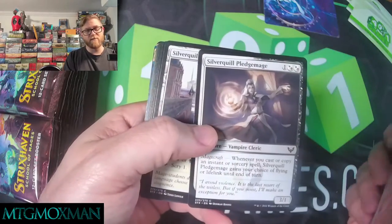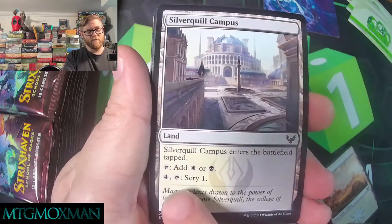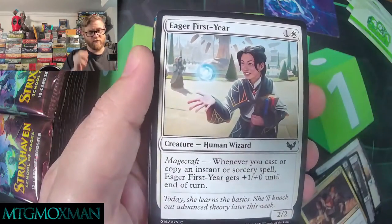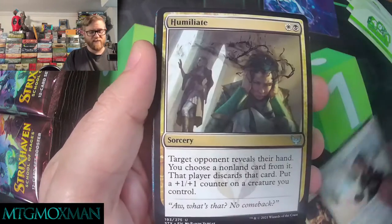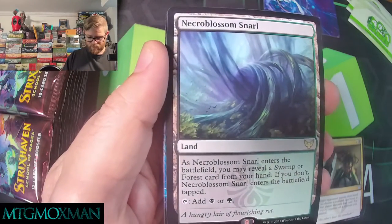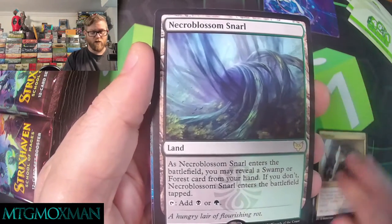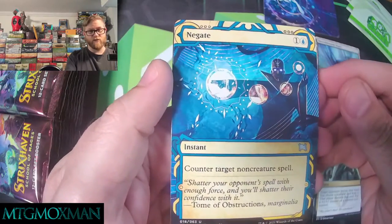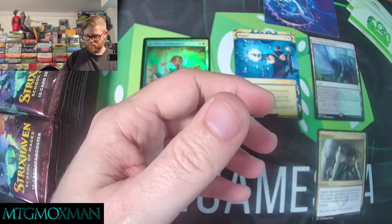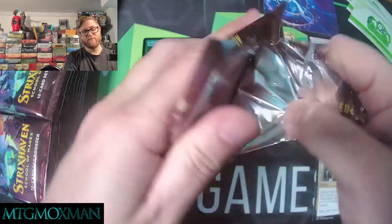Gonna skip a lot of the comments on the commons — we've seen them in the pre-release stuff, they are very pretty. I think it's funny that you can pay to scry for the common lands. Got a first-year student, humiliate. Our rare here is a necroblossom thing. We got Negate, which is very pretty — I gotta be honest, that looks nice. We got a foil and some junk card. I gotta admit that Negate looks pretty nice.